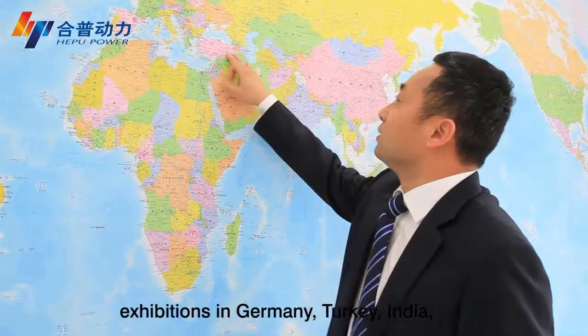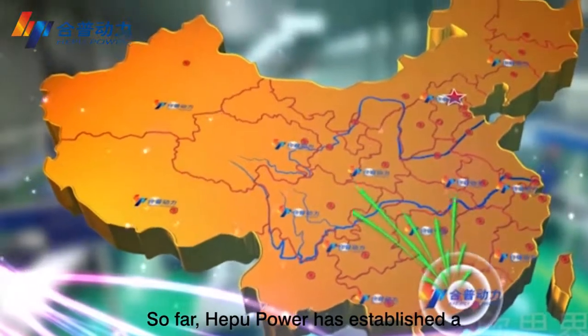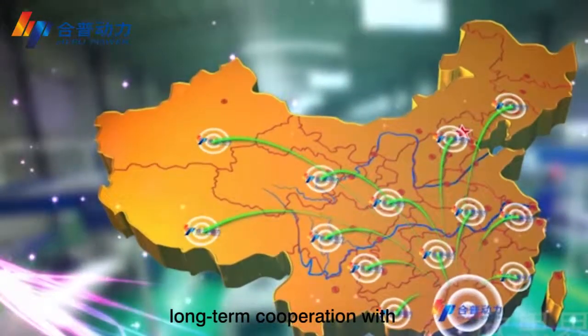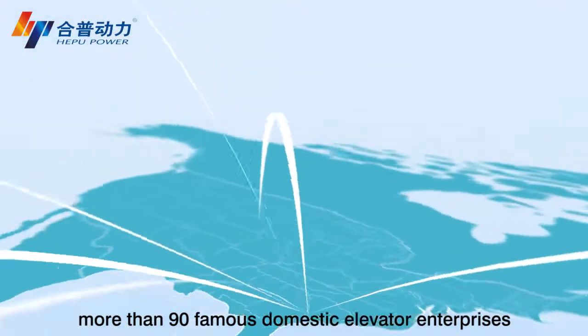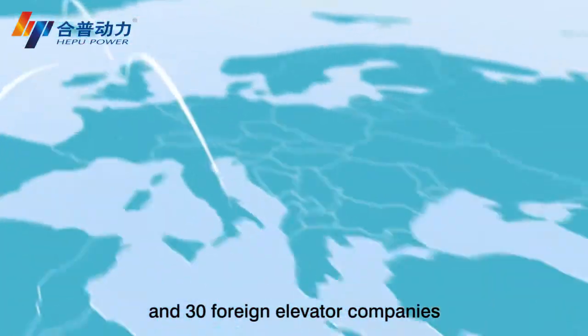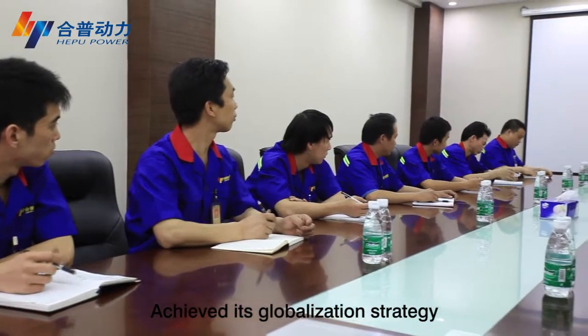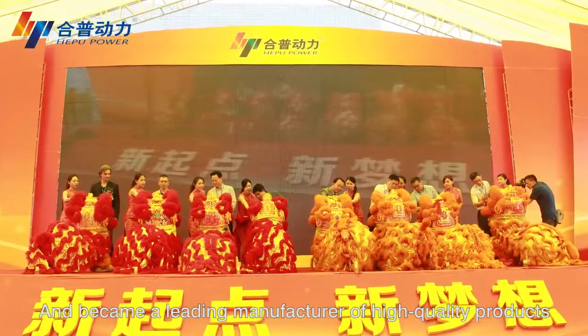Apple Power has participated in relevant elevator exhibitions in Germany, Turkey, India, Brazil, China, and more. So far, Apple Power has established long-term cooperation with more than 90 famous domestic elevator enterprises and 30 foreign elevator companies, achieving its globalization strategy and becoming a leading manufacturer of high-quality products.